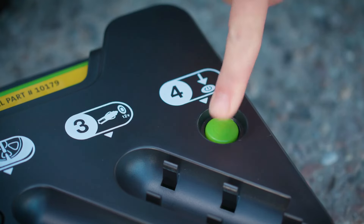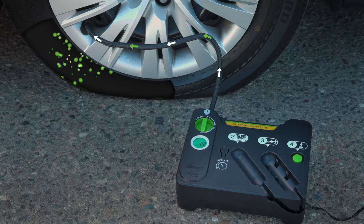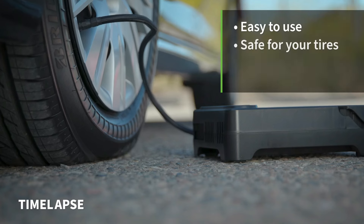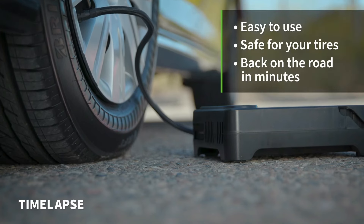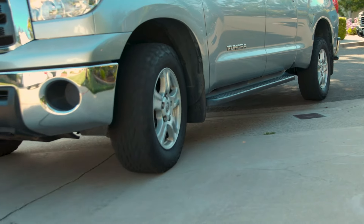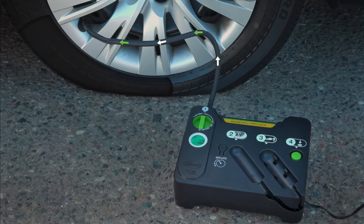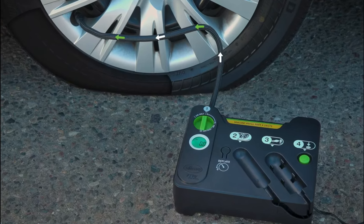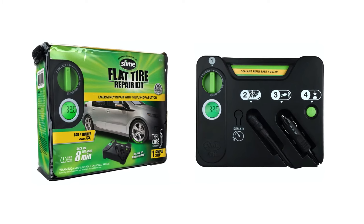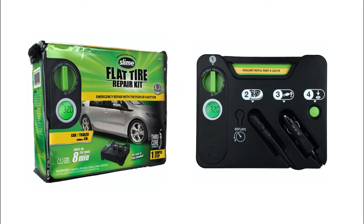The tire pressure monitoring system sealant is approved by leading automotive manufacturers and contains environmentally friendly, non-toxic, non-corrosive, non-hazardous, non-flammable, water-soluble sealant — safe and easy for emergency repair. Use for either 3 days or up to 100 miles on highway vehicles before visiting a tire repair specialist.